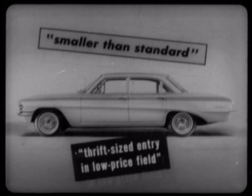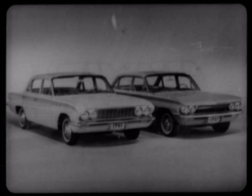Here's how come. Both the Buick Special and F85 are really compact cars in size, appointments, and just about everything else — except one thing: price.